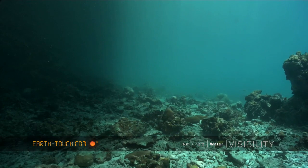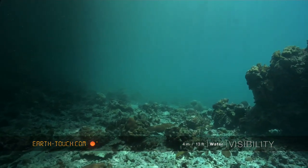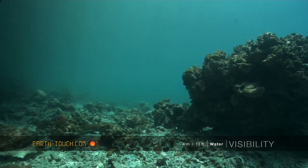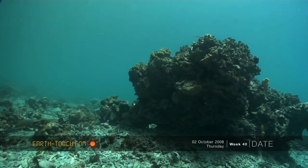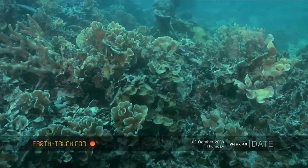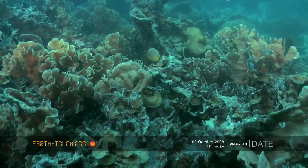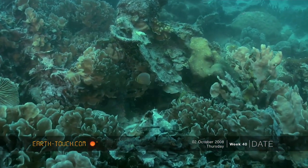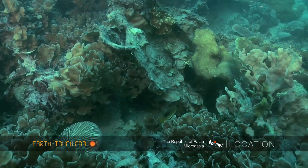This particular lagoon dropped off to about 8 or 10 meters and leveled off at about 12 meters on the bottom. Lots of coral rubble on the bottom here. Heavy waves and strong currents rip through these particular areas and break off anything that's weak or has been disturbed. And you'll find this sort of debris on the bottom.